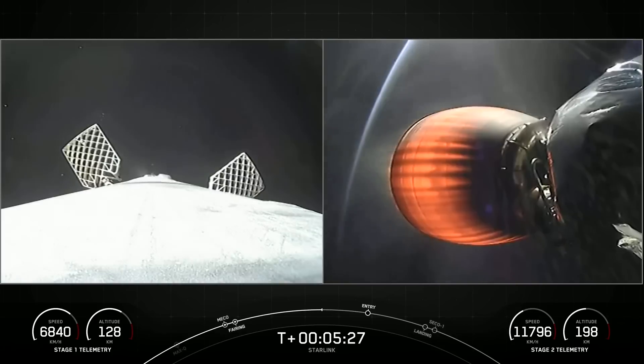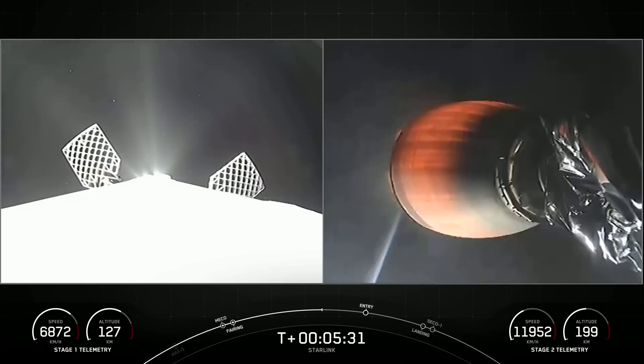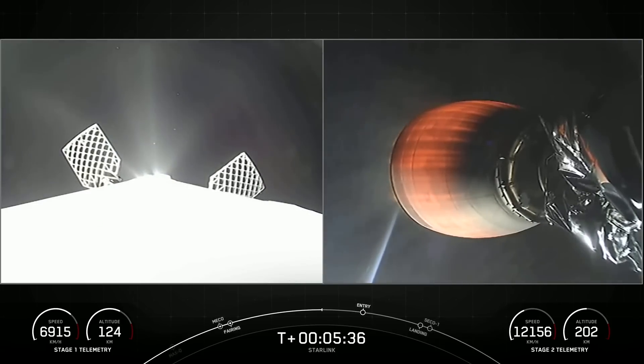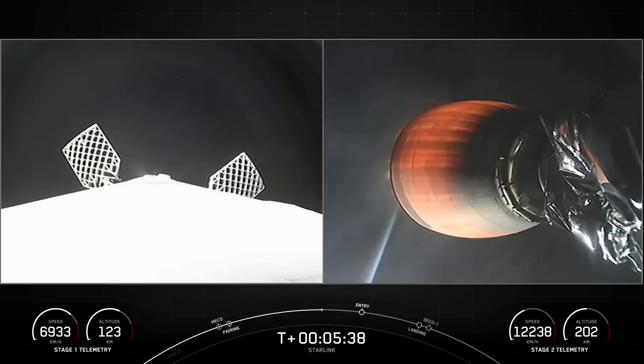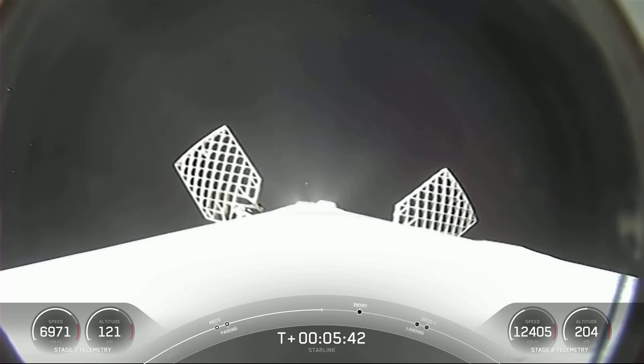Now as a reminder, we are flying Starlink satellites today. Starlink is a satellite internet constellation designed and manufactured by SpaceX to provide high-speed and low-latency internet to people living in remote and rural locations around the globe. We are currently live in 47 markets around the world.